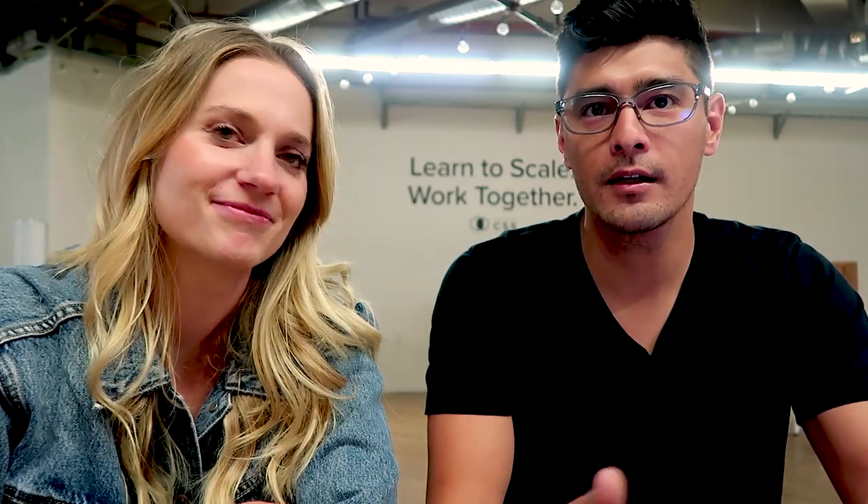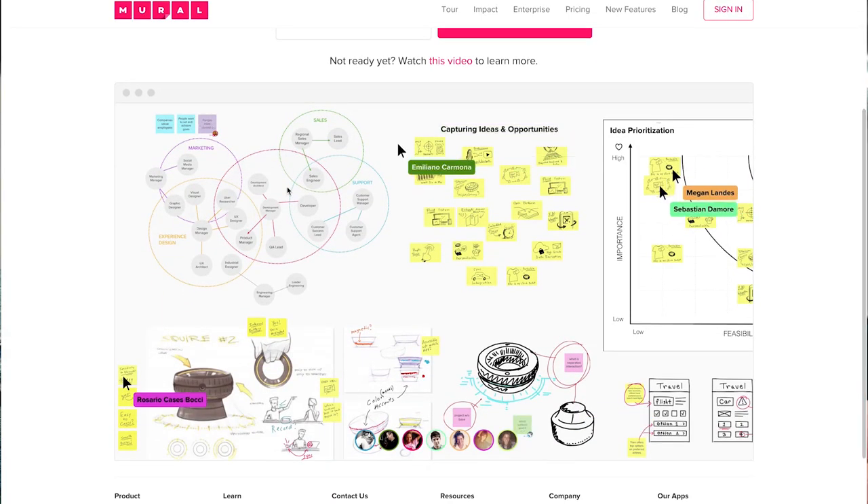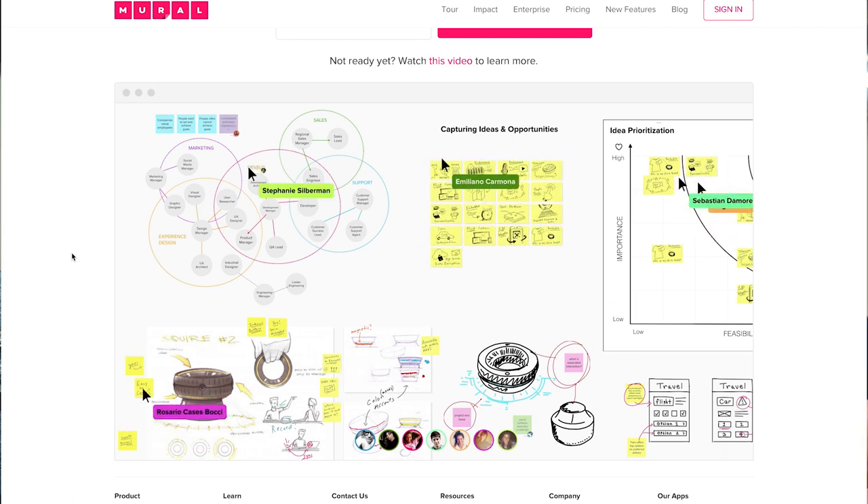So I'm here with David Chin, and he is working with Mural. Maybe I should let you give us a one-sentence version of what Mural is. Mural is an online collaboration space for teams that work together visually, and specifically supporting remote teams.